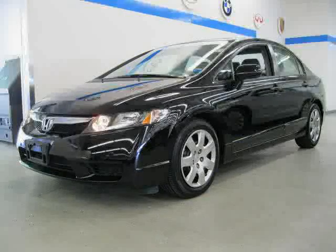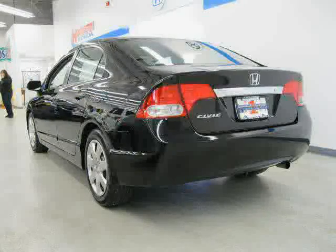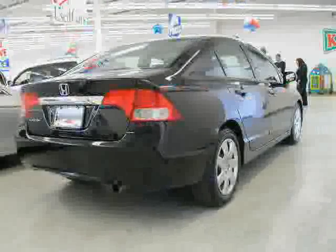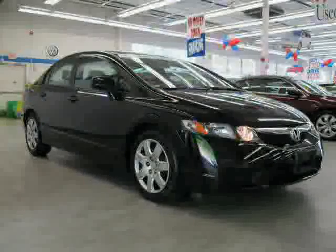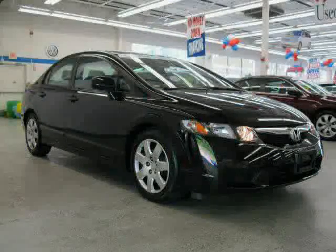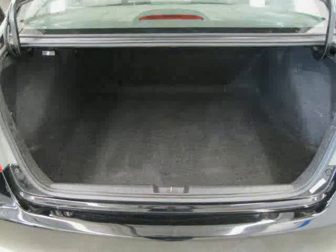This 2010 certified Honda Civic Sedan is equipped with cloth interior, cruise control, CD player, driver and passenger side airbag, front wheel drive, power door locks, rear head airbag, air conditioning, MP3 player, vehicle anti-theft system, side head airbag, and four wheel anti-lock brakes.